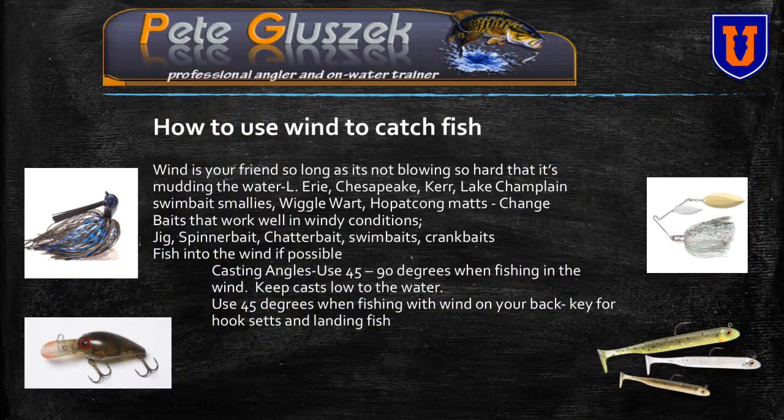Sometimes the wind is so bad that you have no choice — you can't fish in it. That's happened to us a couple of times here on Lake Champlain.